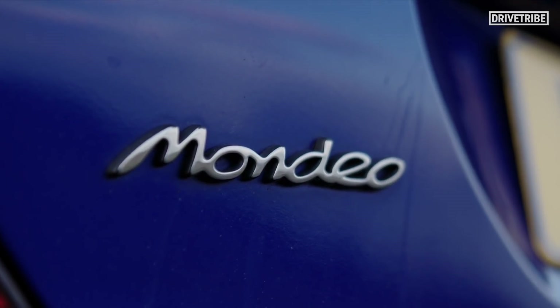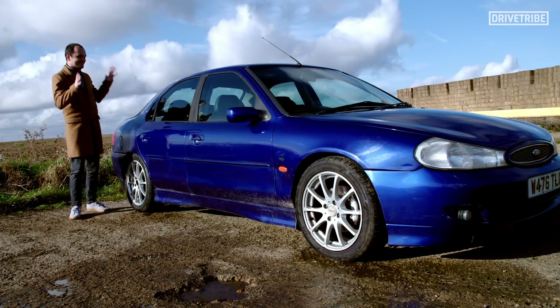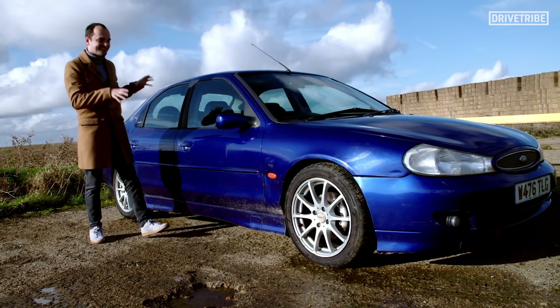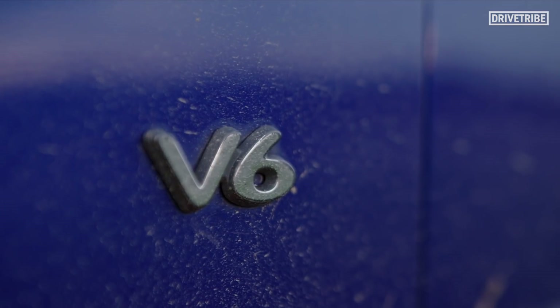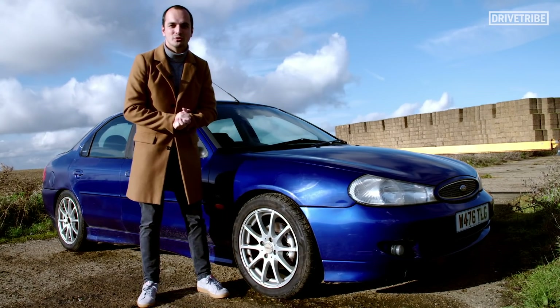Now, Grand Tour fans will realise that they used the estate version in that episode, and this is the more popular hatchback, but it still has all those Mondeo hallmarks. It's got so much space inside, it's got a fantastic chassis which means it drives well, and this being the ST model, it's got the V6 under the bonnet — 2.5 litres, and in this car, 202bhp.